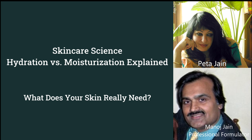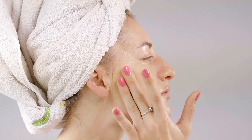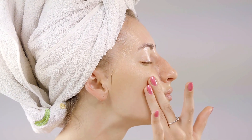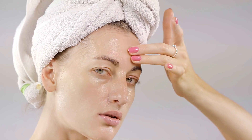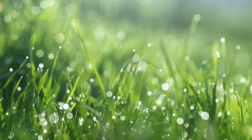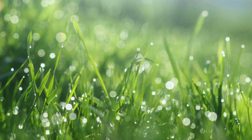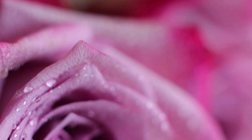Manoj, I have always been confused about hydration and moisturization. Are they not the same thing? Peter, one of the most common misconceptions in skincare is the belief that hydration and moisturization are identical. In reality, they are distinct concepts and two different processes. Understanding the difference is key to keeping your skin healthy and radiant, and for avoiding the marketing ploys associated with hydrating products so that you can make informed choices.